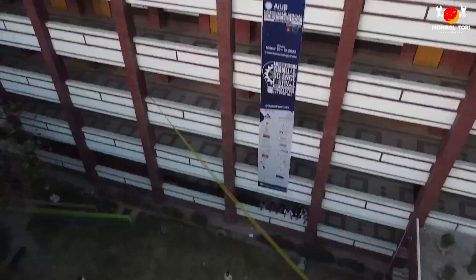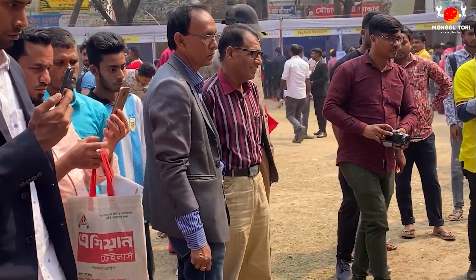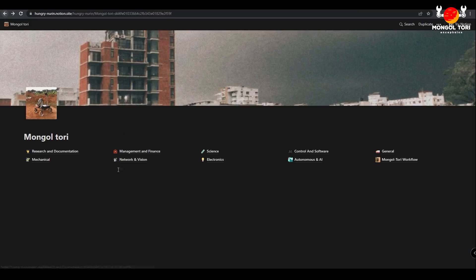This year, after the COVID pandemic, we have made several visits to schools and technology fairs to spread the word about robotics amongst the younger audience. To keep the team on track, we have used a Kanban method on Notion.